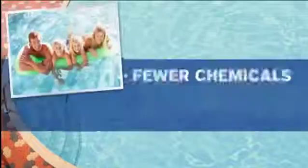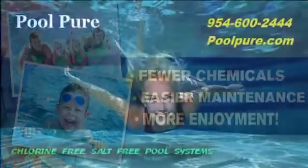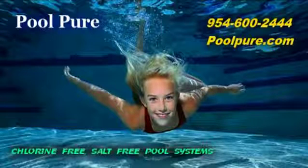Advanced Water Conditioning Systems by Thomson Tech. Fewer chemicals, easier maintenance, more enjoyment. Learn more by visiting us online or contacting us directly. Thanks.